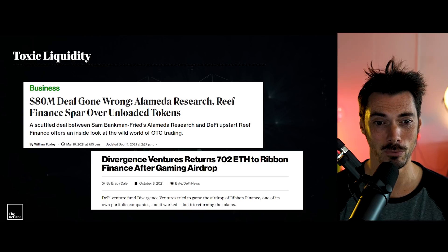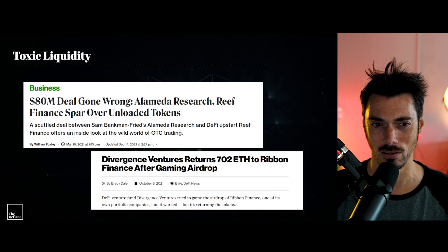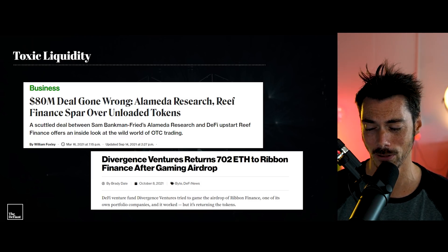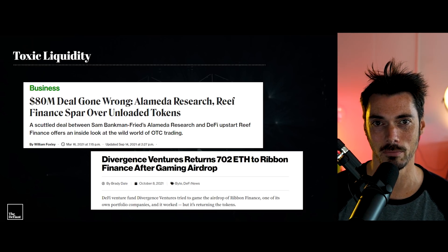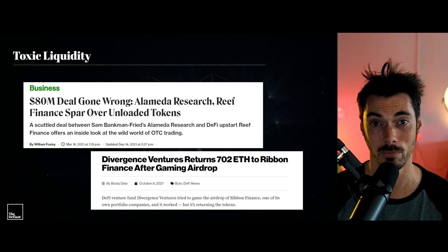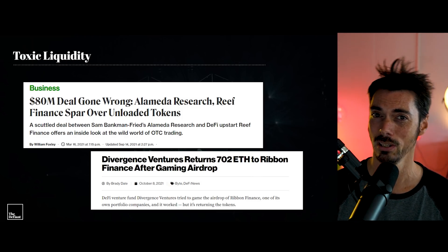So there's been quite a lot of talk about toxic liquidity from the likes of Alameda. There was the deal with Reef, where it looks like there was some threats to dump tokens. But then also recently, Divergence Ventures gaming the airdrop on Ribbon Finance — they actually returned the money. But what it shows you is that VCs understand that this is a game. Big traders like Alameda understand this is a game, and they play it really, really well. The problem is, for a protocol, not so good.